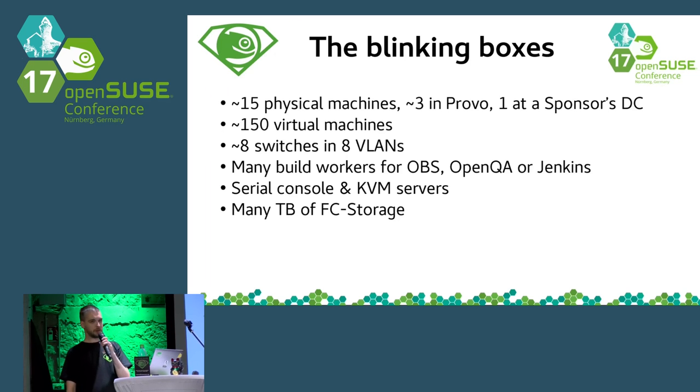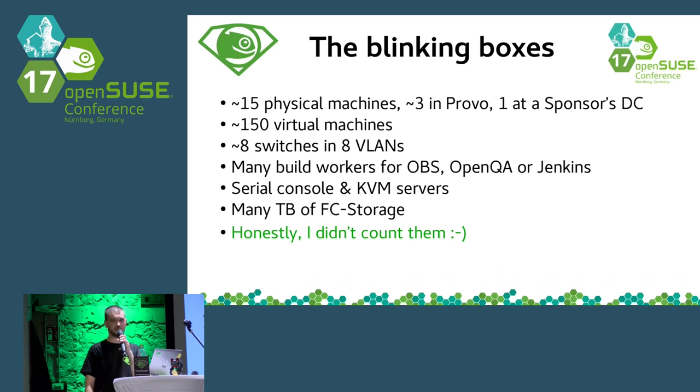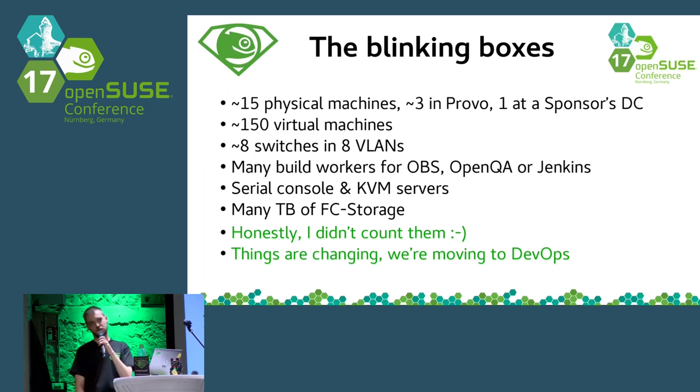In past years there were absolute numbers about those machines, but honestly I didn't count the numbers this year. I don't find it important anymore because things are changing and our team is trying to catch up with the trend — we are moving to DevOps philosophies. It's not really important how many virtual machines are running today because tomorrow the number may be double.